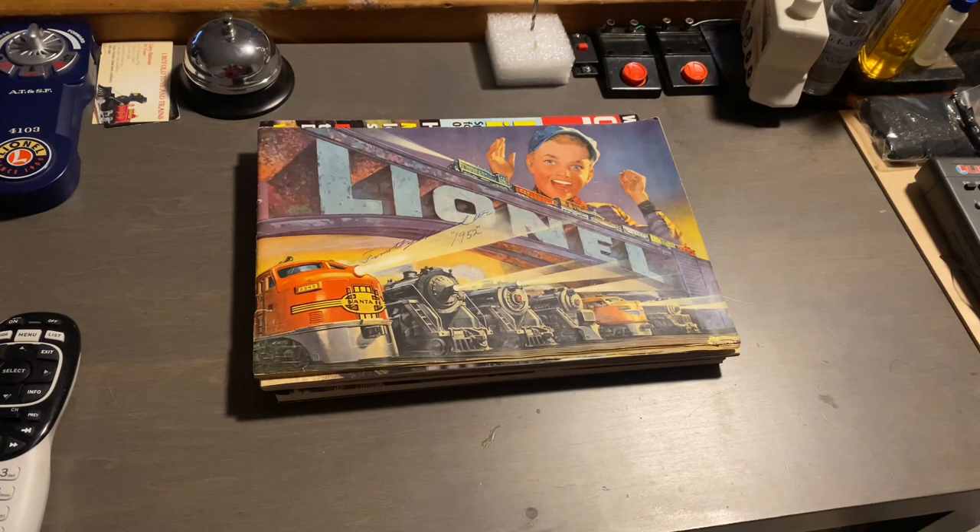Hey, what's going on guys? Welcome to episode 8 of the Lionel Trains 10 Days of Christmas Spectacular series here on my channel. My name is Mike, and in today's video, we are finally going to be reviewing the 1952 Lionel Catalog.